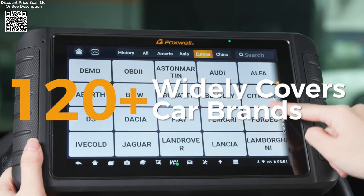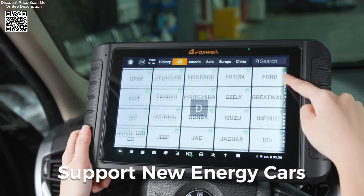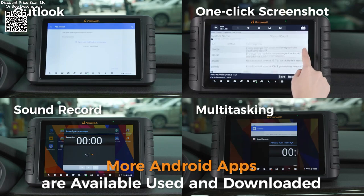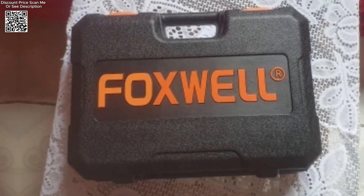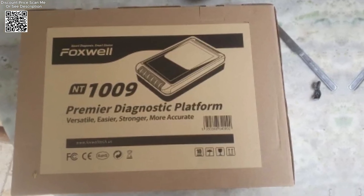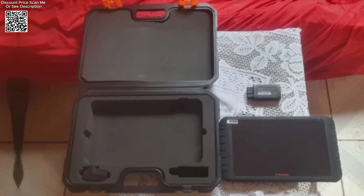It encompasses the latest 2021–2022 models and supports CAN FD vehicles, ensuring it remains at the forefront of automotive diagnostic technology. Specifically, it excels in bypassing the security gateway (SGW) on FCA cars and includes specialized menus for new energy vehicles from leading manufacturers like Audi, Ford, GM, and Tesla.